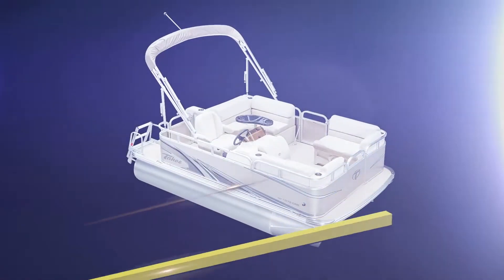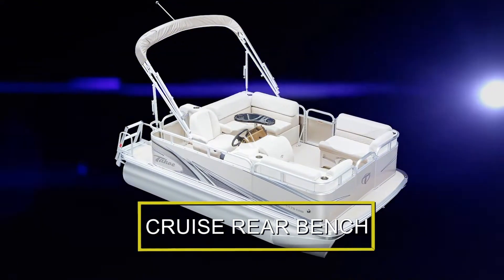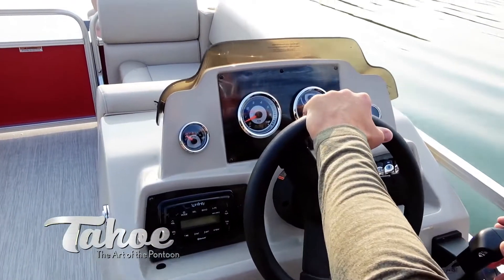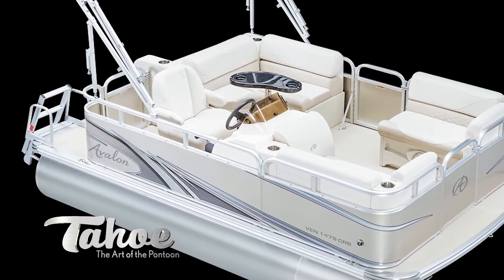Cruise Rear Bench floor plans feature both a port and starboard bow bench in addition to the aft seating area. The aft portion of the pontoon has a corner seating area and a rear-facing bench.